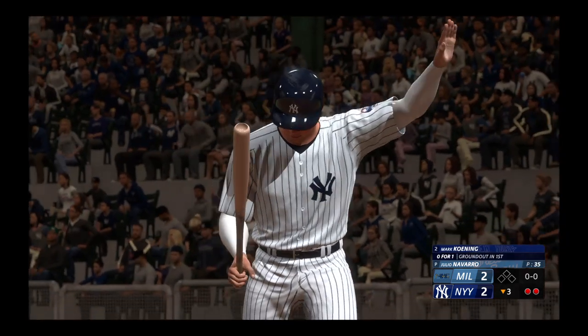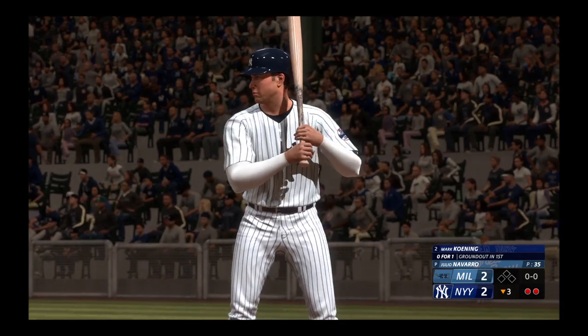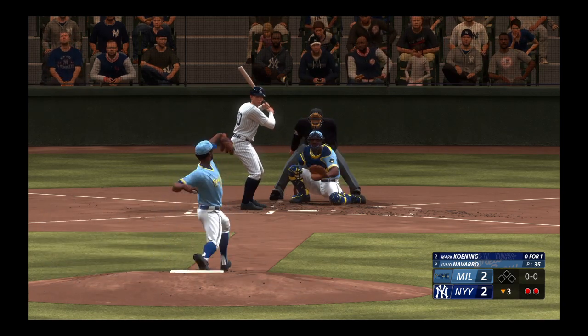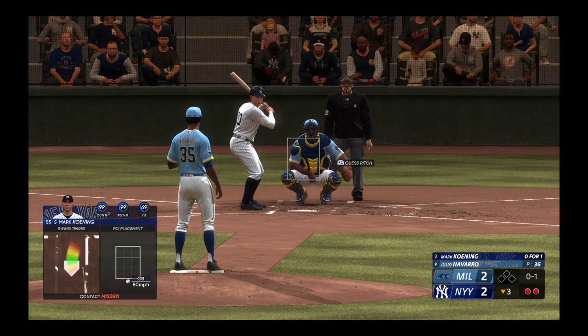Here's the shortstop at the plate. Mark Collins grounded out to short in his first trip. Collins measures 5 feet 10 inches, 185 pounds. And he's usually a third baseman, but today he's starting at shortstop.